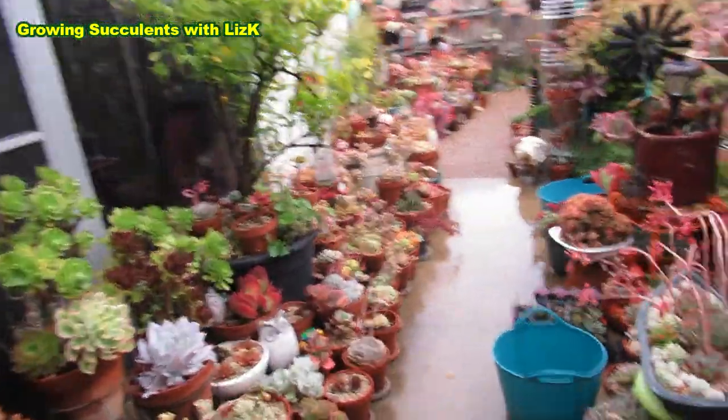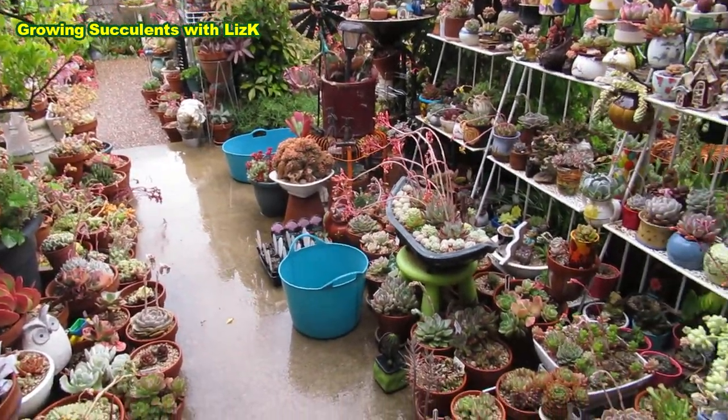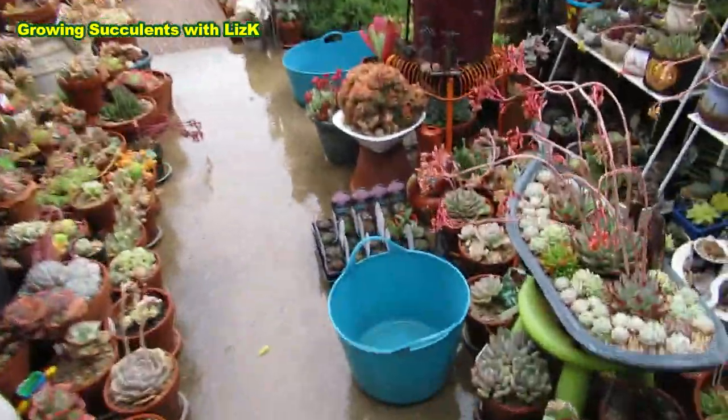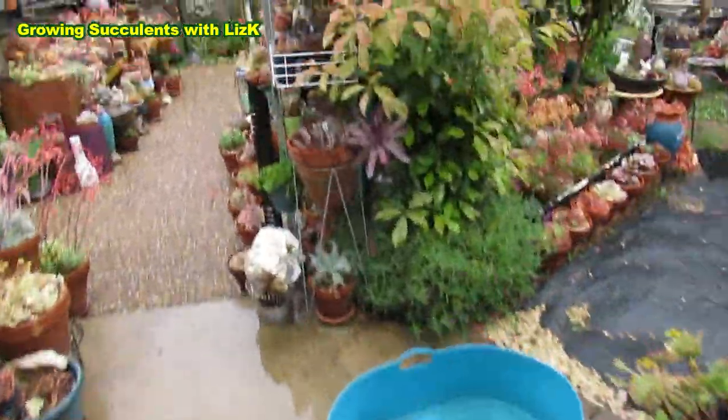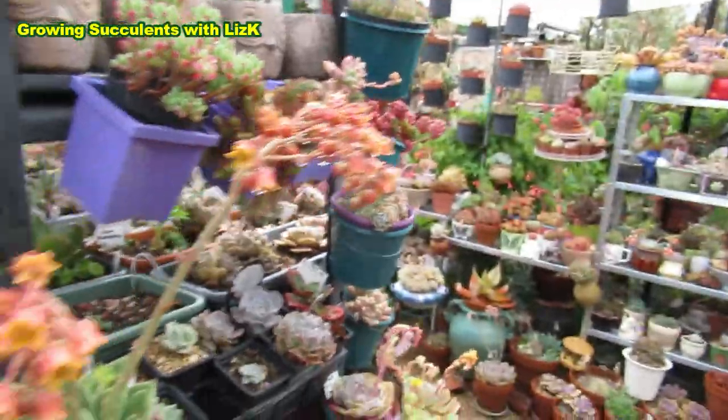It's starting to rain again. They said 12 degrees today only — that's our maximum, so there's a bit of a chill in the air. I don't really want to get my hair wet because I'm going somewhere today — I'm going to the Cactus and Succulent Society of Canberra.